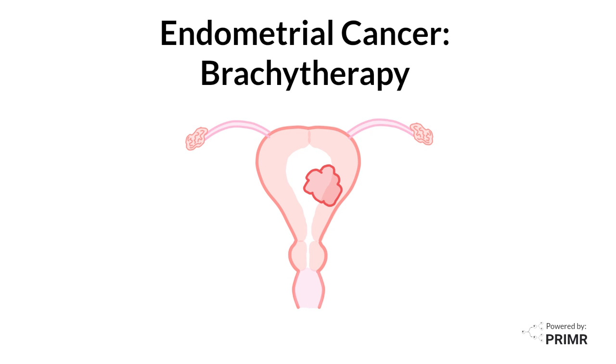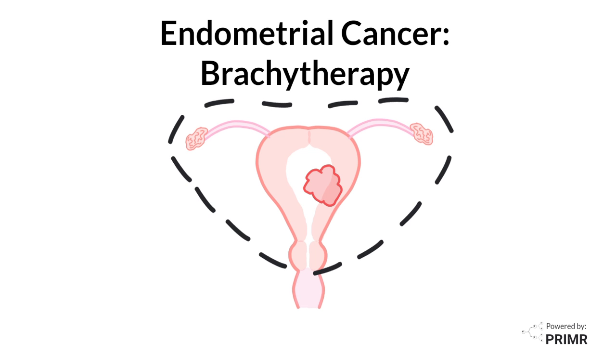Even though endometrial cancers usually grow up here in the uterus, the treatment for the disease is to remove the entire uterus as well as the fallopian tubes and the ovaries.